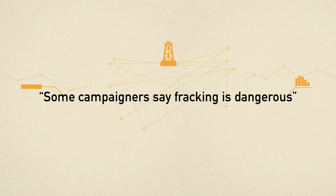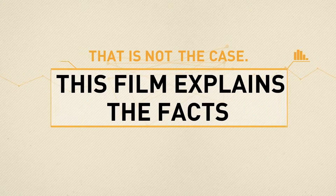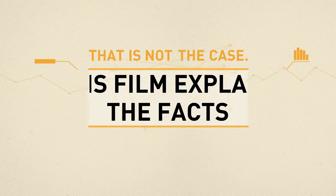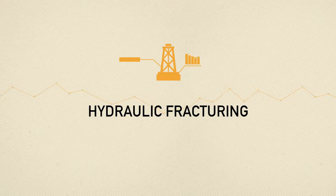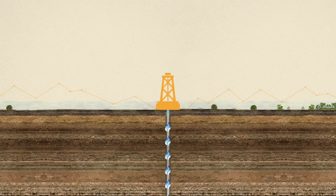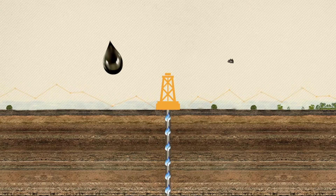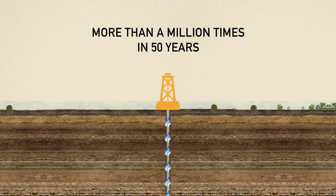Some campaigners say fracking is dangerous. That is not the case. This film explains the facts. Fracking is a shorthand term for a process called hydraulic fracturing — a technique used to release natural gas from rock. It's a standard process in the oil and gas industry and has been carried out more than a million times over the last 50 years.